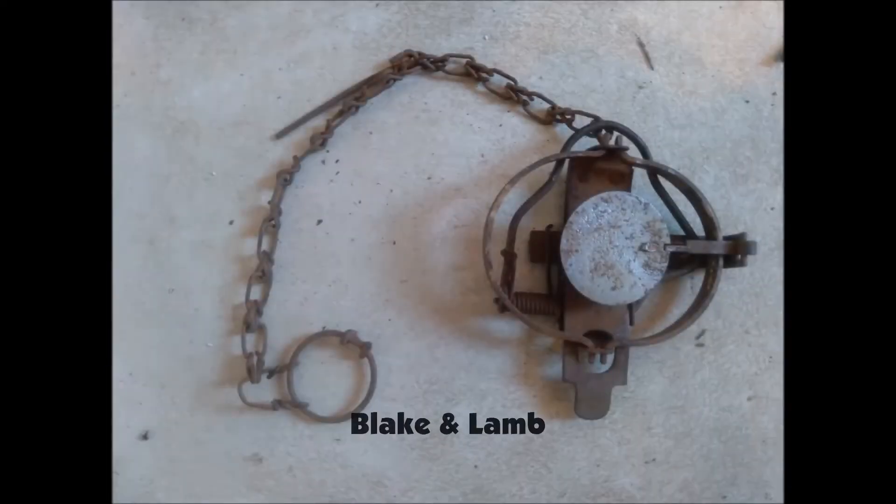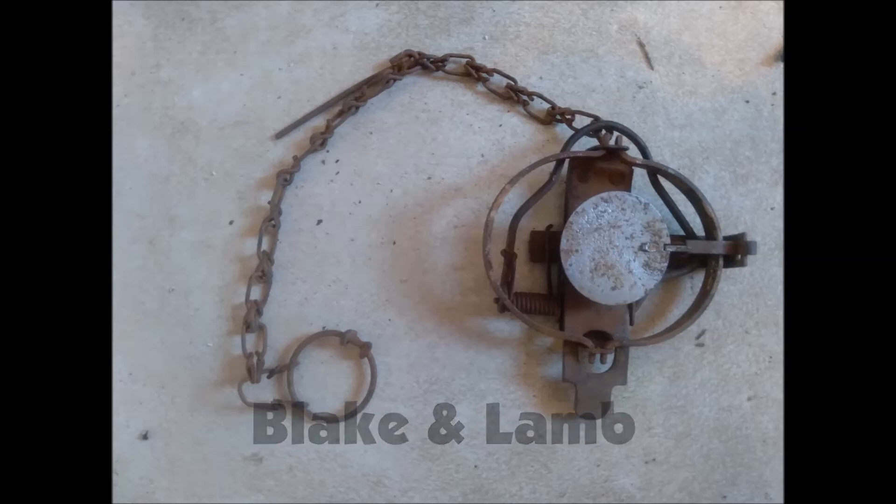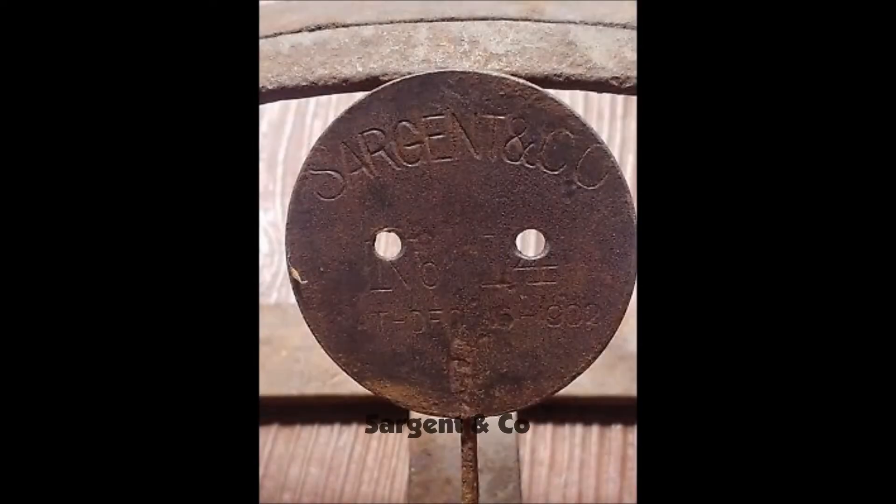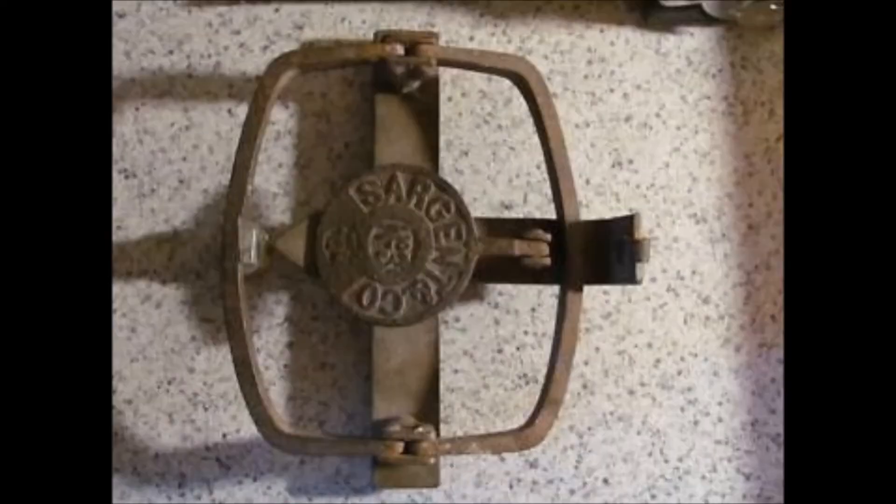The Lake and Lamb is another fairly common trap. They got their start shortly after Oneida did, in 1859. Sargent and Company were in business for only a short time, getting their start in 1884.